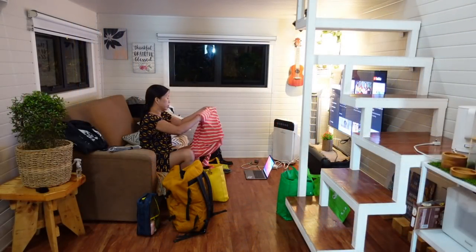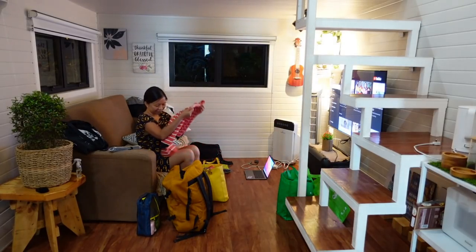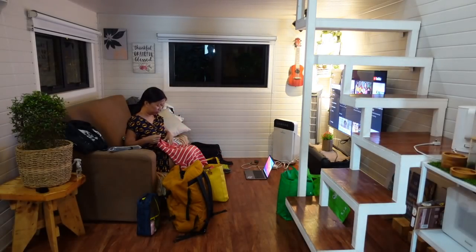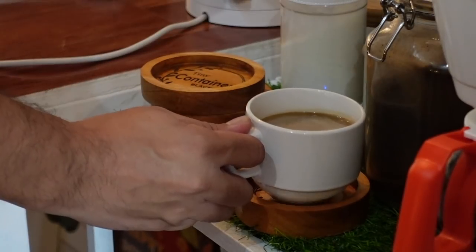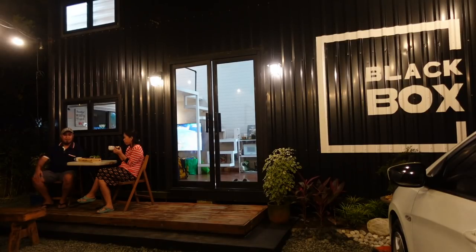It's 11 pm and Jen is looking for a jacket — she has a long-sleeve on now because it's cold. We turned off the aircon to feel the Tagaytay breeze here in the Black Box. Now it's around 12 am and it's so nice to have coffee outside — it's cold, it's private, and the property is gated. It's a perfect place to chill and relax.